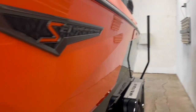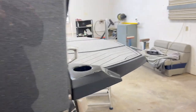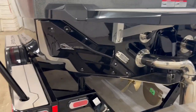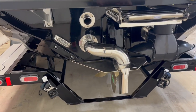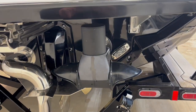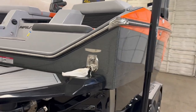Nautique Surf System, the Surf Exhaust, and this does have the thruster. Makes life a lot easier.